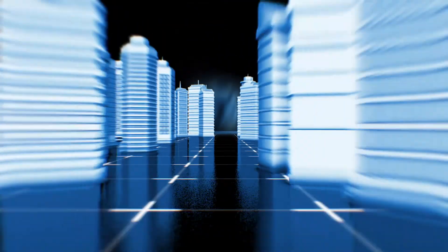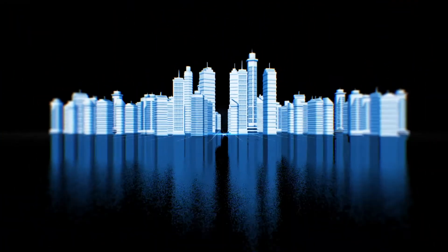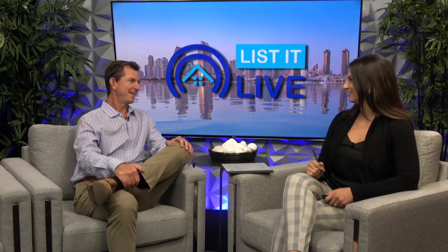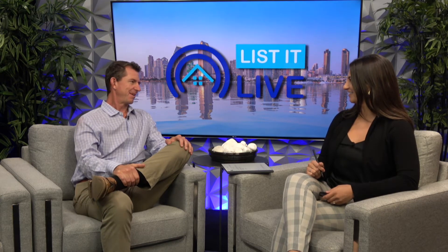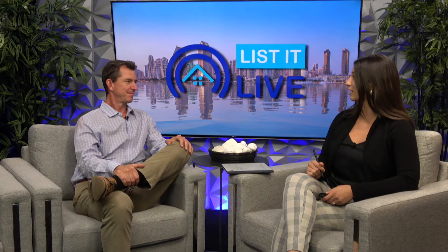Hello everyone and welcome to List It Live, where we give you a guided tour of the hottest homes for sale in San Diego. Today we have John Lieber. How's it going, John? Going great, thank you. Thank you for being here. It's always a pleasure to have you back in the studio. I'm excited about this property too. Yeah, so tell me about this home.